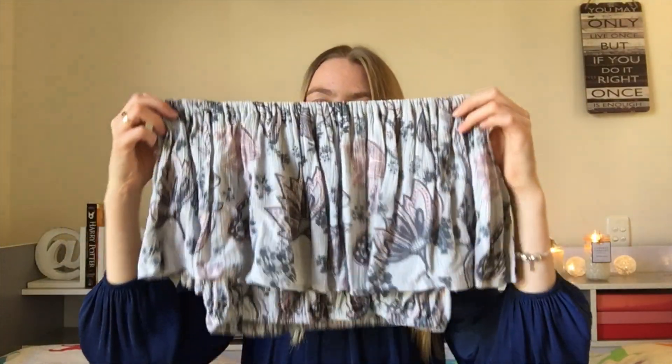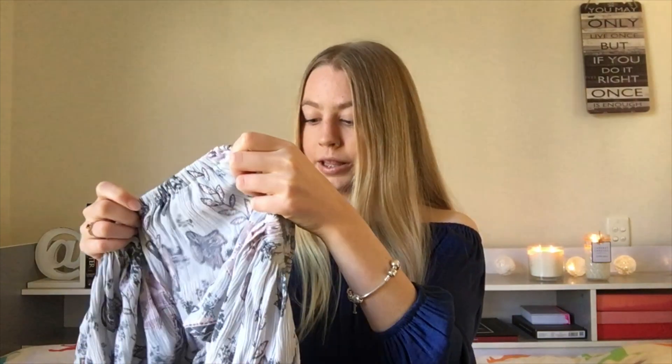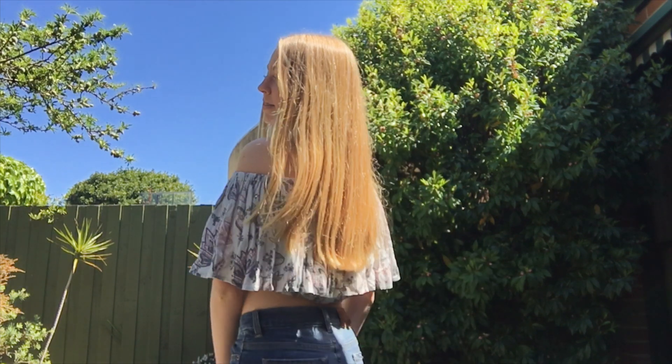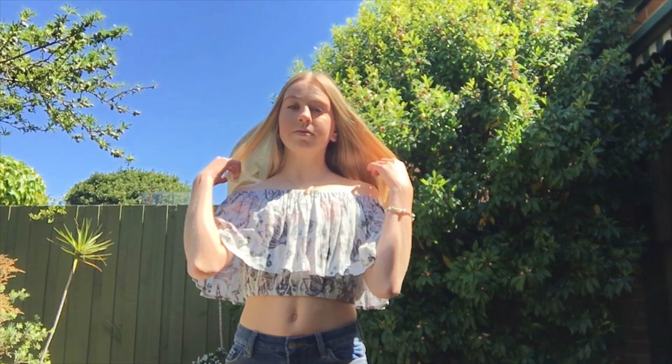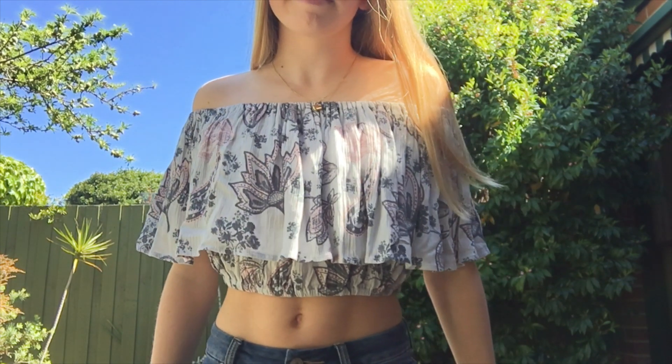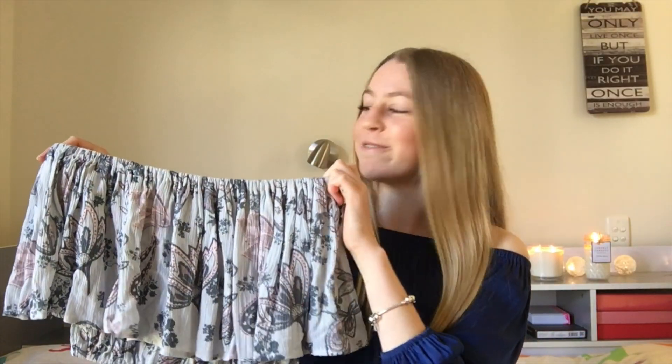Next is this little off-the-shoulder top from Steel. It was also greatly reduced in price. I really like the colors and how it's both off the shoulder and cropped — it looks really summery. I just really like it!